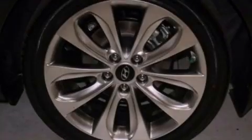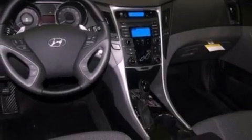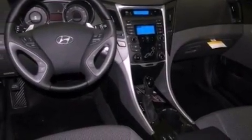Cruise control, heated side view mirrors, a keyless entry system, performance tires, an illuminated driver's side vanity mirror, an engine immobilizer theft deterrent system, and fog lamps.